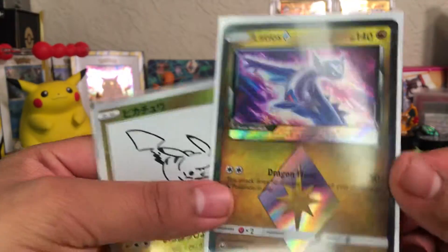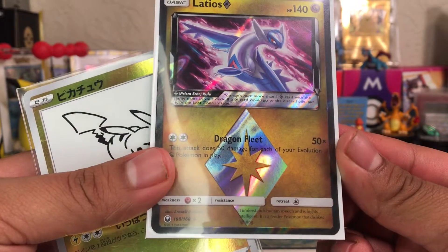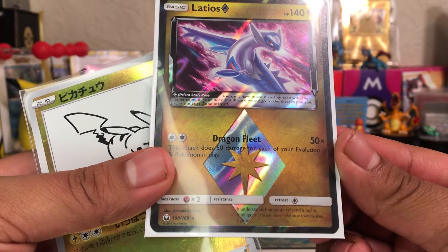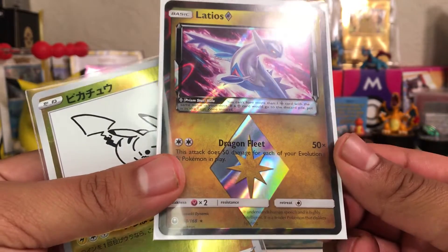I got this cool Audino Prism — very cool, just thought I'd show that off. It says it understands human speech and is highly intelligent. It is a Tender Pokémon that dislikes fighting. Oh, a Tender Pokémon — my bad.